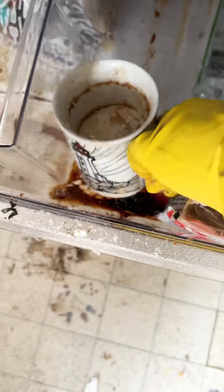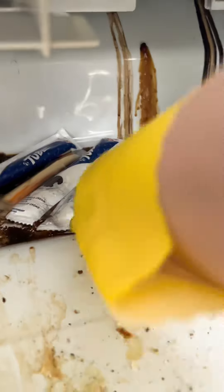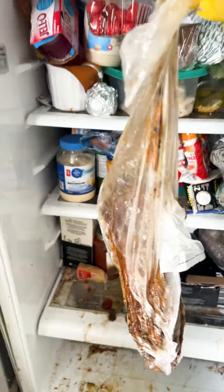There were all the expired condiments you can think of, surprise mugs full of who knows what. I don't think I've ever seen a hot dog rot before. Everything was just stuck to everything in some kind of goop that was barely removable, along with every rotten vegetable you could think of — I can't even tell what some of this is anymore.